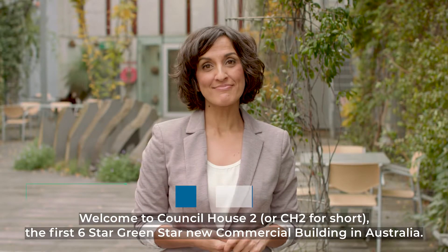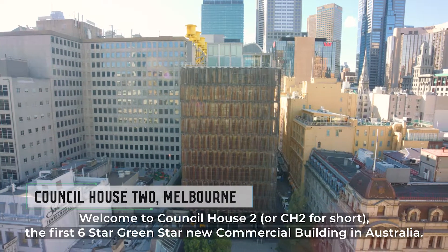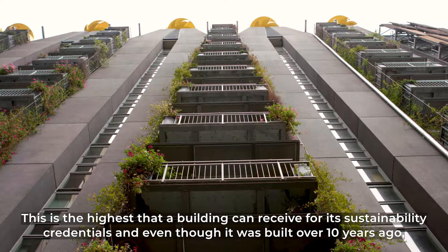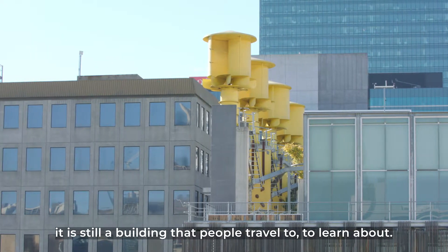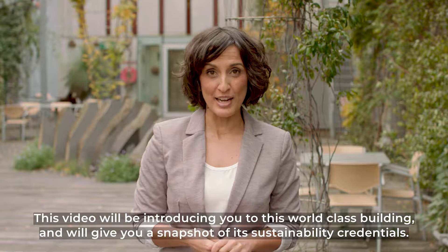Welcome to Council House 2, or CH2 for short — the first six-star green-star new commercial building in Australia. This is the highest rating that a building can receive for its sustainability credentials. And even though it was built over ten years ago, it's still a building that people travel to to learn about. This video will be introducing you to this world-class building and will give you a snapshot of its sustainability credentials.